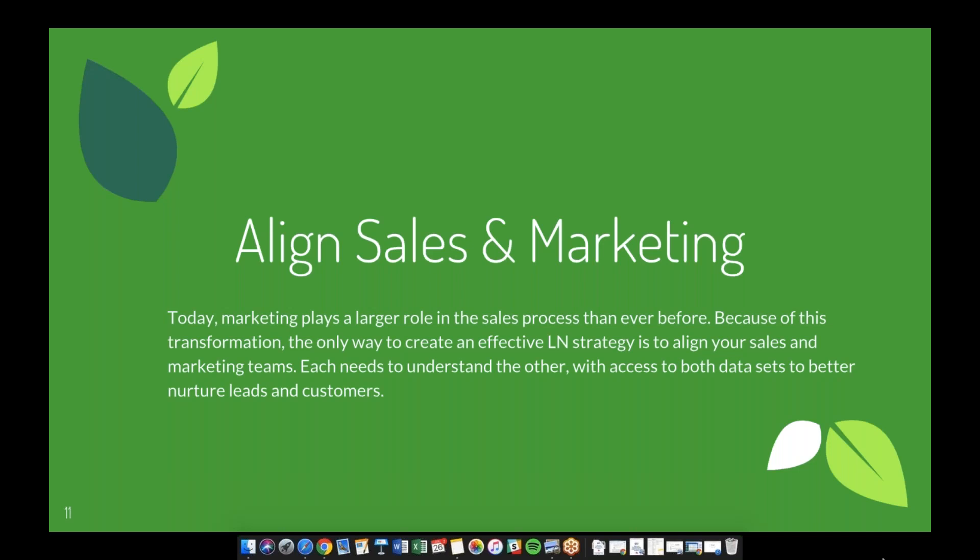Each team needs to understand the other, with access to both data sets to better nurture leads and customers. Before integrated systems, businesses worked in fragmented silos, but this is not realistic in today's business environment — especially in the age of digital transformation. Digital plays such a large part in both sales and marketing that marketing is highly involved in the sales process, while sales' strength comes in creating those human touch points and building personal relationships with the lead after they've built a relationship with the brand.